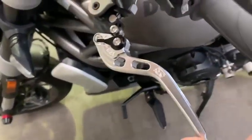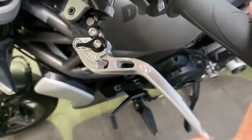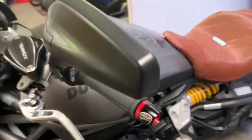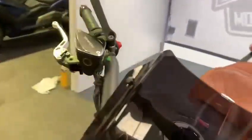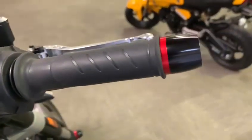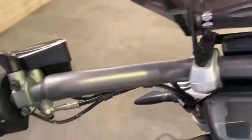It has got adjustable levers there. The mirrors have no scarring on them — and the other one is good there as well. Everything's nice and as it should be on the top there.